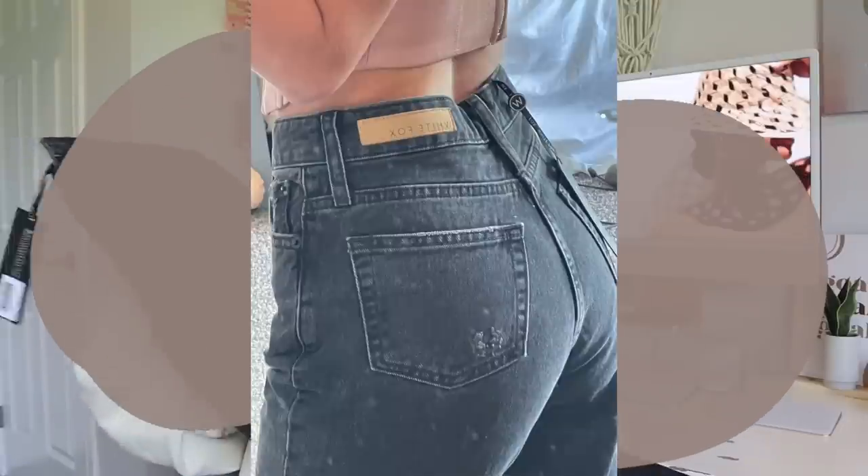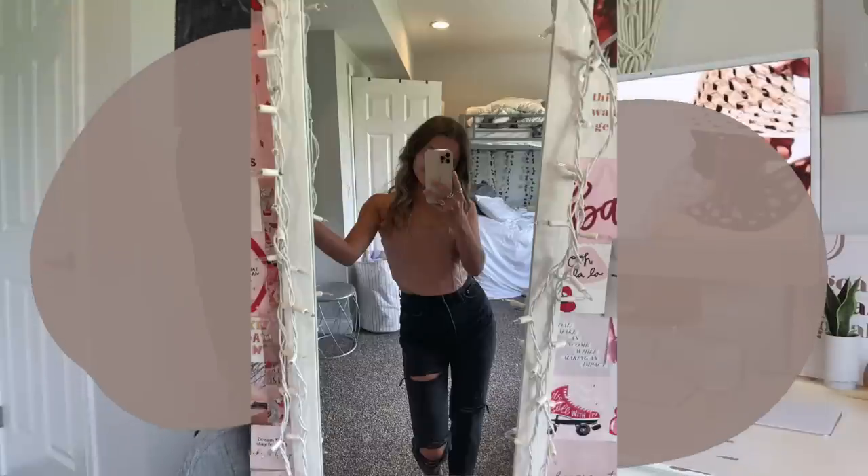Next we have the Love Stoned Boyfriend Jeans in black. Seriously, I love White Fox denim — it just fits so great and so perfectly. I needed some black jeans for sure. They have a cute little vintage look to them and I just think they're amazing.